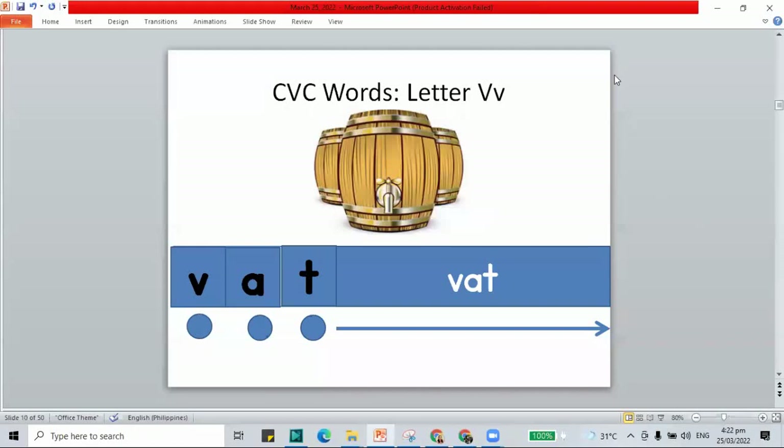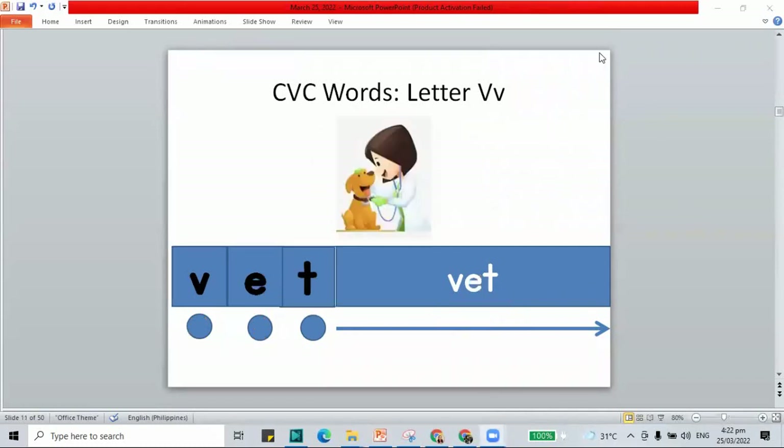How about another V word? This is vat. V-A-T, vat. And remember, a vat is a big container for your water or your food.